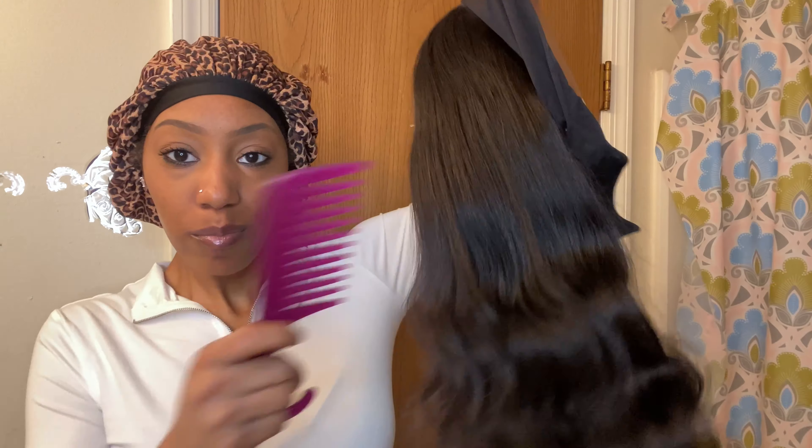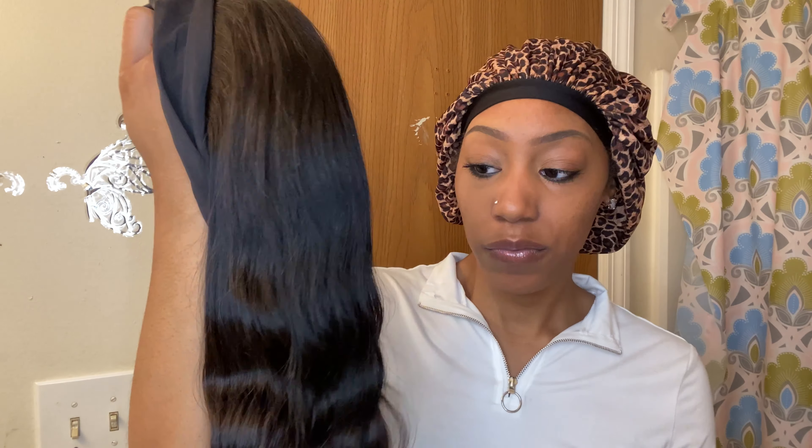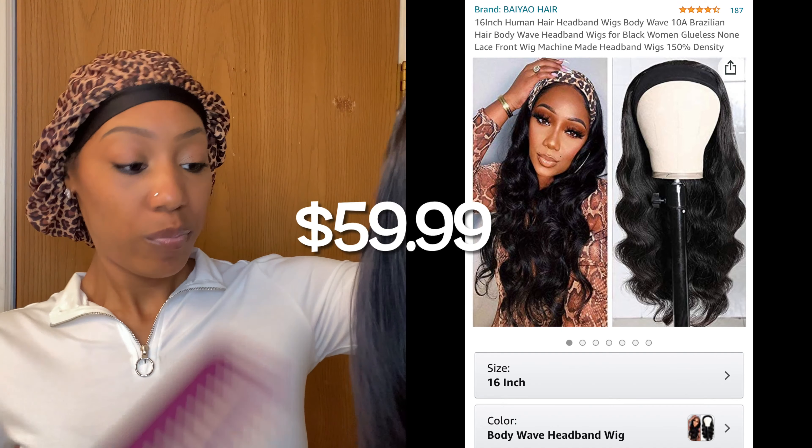Now I'm about to do my hair. This is one of my new headband wigs that I ordered off Amazon, and I love this wig — it's so nice and so soft. I'll insert a clip of this wig, the price, and what it looked like on the model. It's really cute. I've had it for a week and I've worn this one and the other one to work this week.